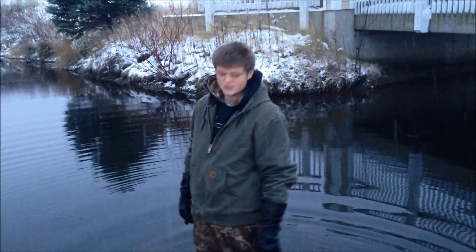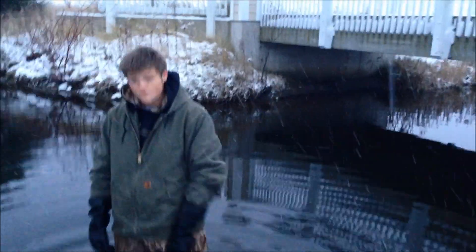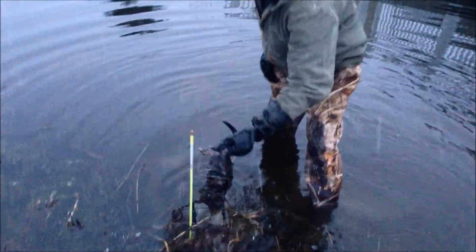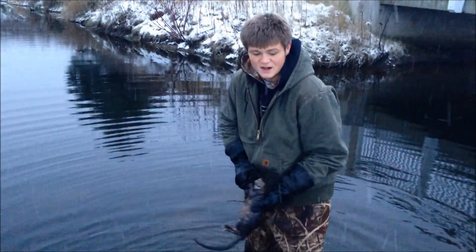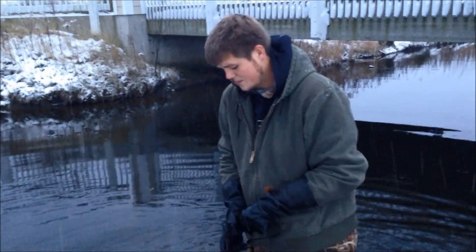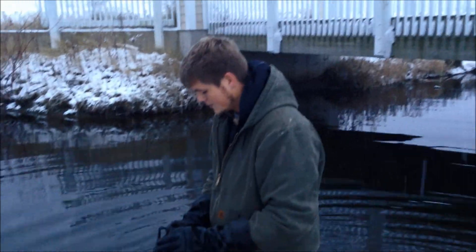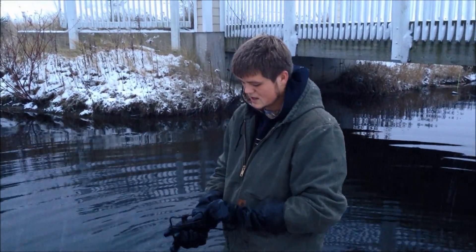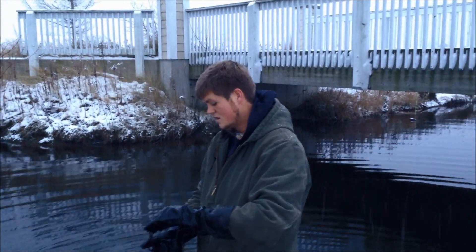Hey guys, this is the Michigan Trappers Nick and Justin here on our Thanksgiving line. Happy Thanksgiving to all our subscribers and viewers. First trap check of the new line we put out here. Got a nice big muskrat in the 110 in a bank den. We set a whole bunch of ponds last night so we should have a pretty good check of bank dens, because that's our main set that we threw down. It's always nice to catch one on the first trap. So we're going to get this one reset here. Got a couple more to check in this pond and quite a few more sets to check today.